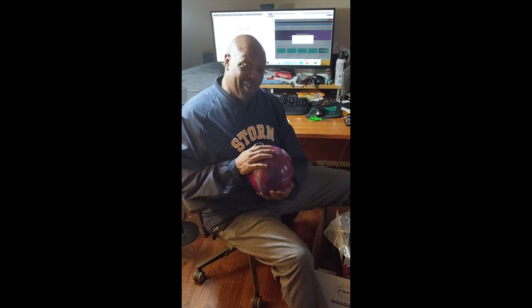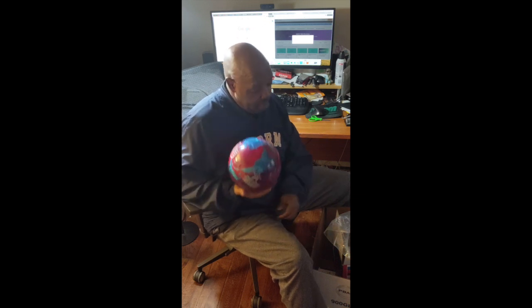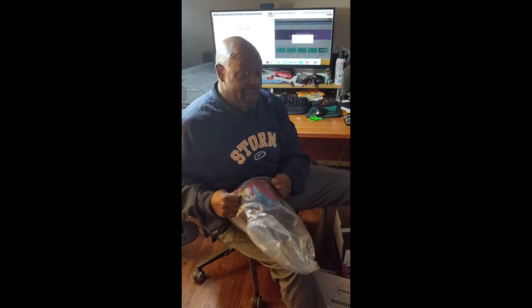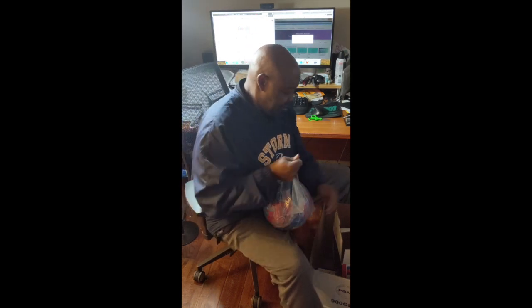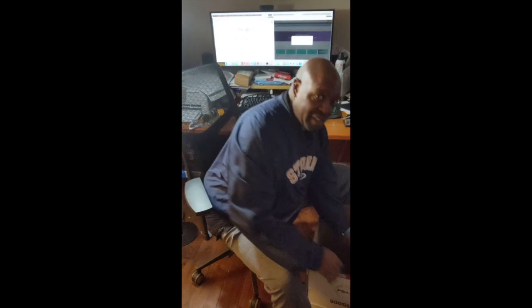I bought this ball because I know state tournament's coming. It's going to be at Annapolis Bowl in Annapolis, Maryland. They usually curve, so got to have the ball ready for it. Now I got some other balls in the basement too, but nothing like, as they say, a fresh cover, new ball carrier. All right, move that ball to the side.